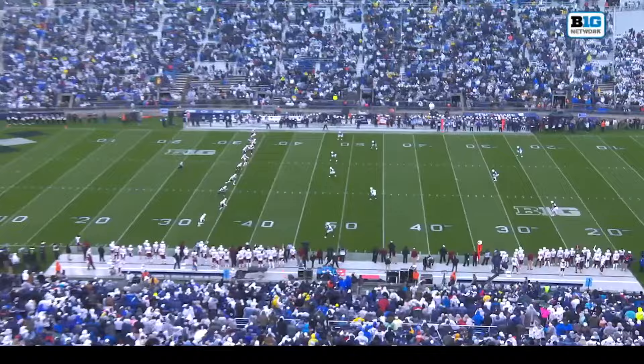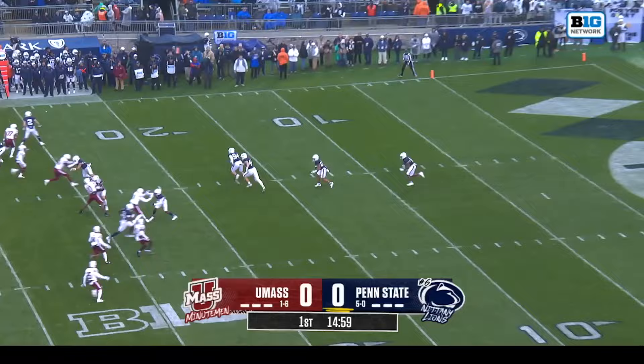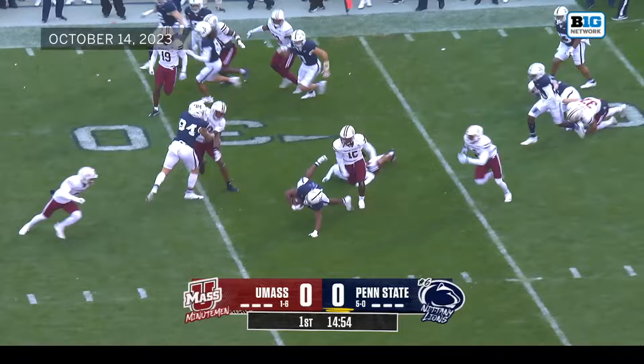Peloji to kick off. Game number six for the Penn State Nittany Lions; for UMass, they are one and six going into today's game. The return here by Singleton — he hangs on to the ball, makes a cut, he's on his feet, but he's tripped up just shy of the 30-yard line.